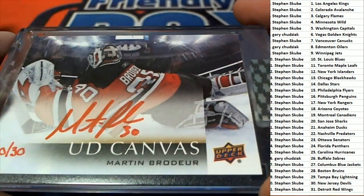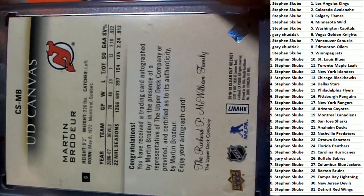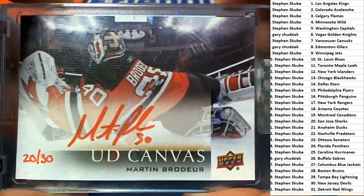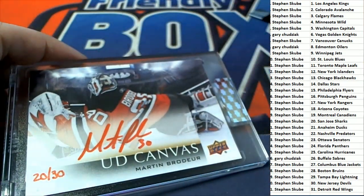What a beauty that is! Oh my gosh — I've never seen a clear cut like this. This is just straight up ridiculous! That is ridiculous. New Jersey Devils — congratulations!